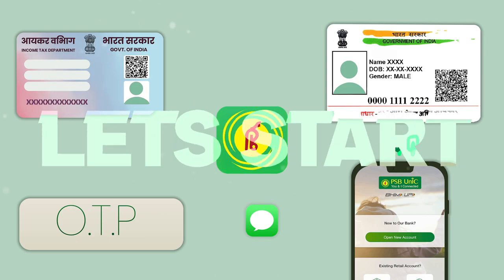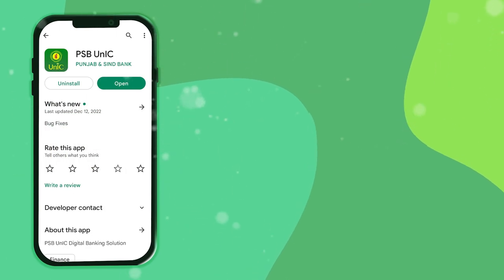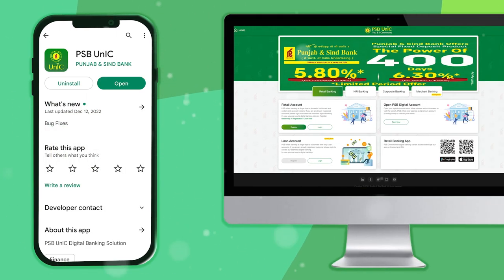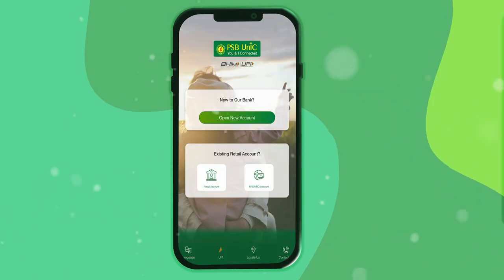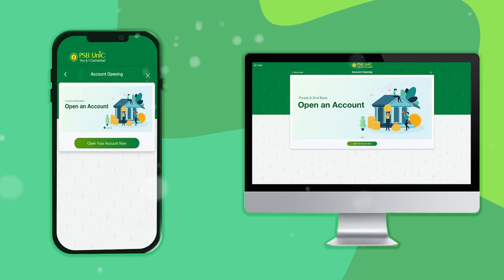Let's start. Download the PSB Uniq app from the Play Store on your mobile phone, or visit the website on your computer. Open the app and click 'Open a New Account,' or on the website click 'Open Now' under PSB Digital Account.